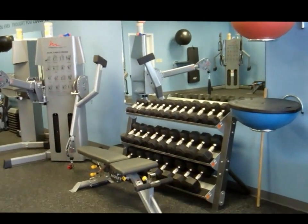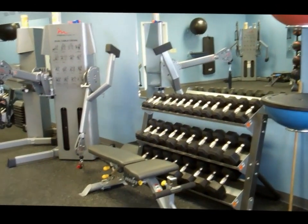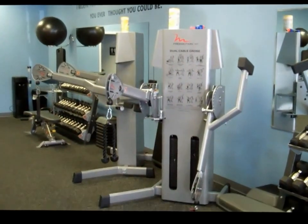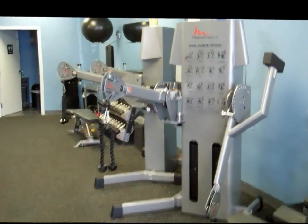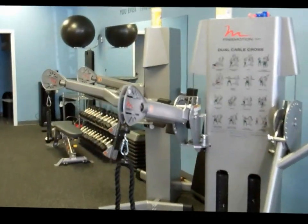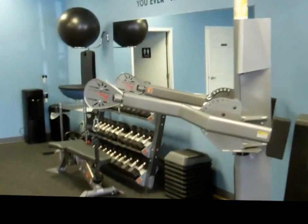We have all the dumbbells that we'll ever need — more weight than you'll probably ever think of wanting to use. And then our dual cable crosses: those arms move up and down 180 degrees and they go in and out 90 degrees, so we can create any motion we need just by utilizing those dual cable crosses.